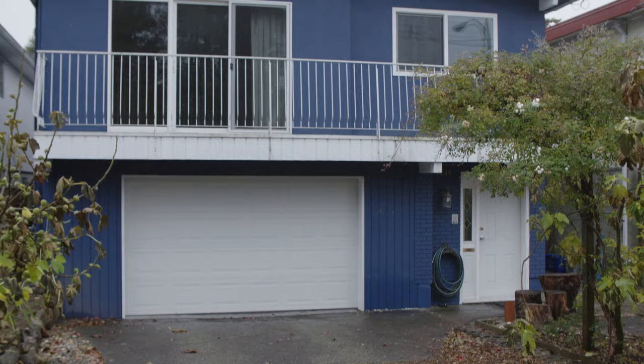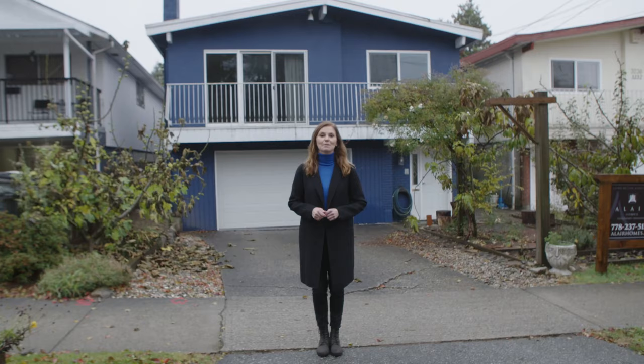Hi, I'm Kristina Matysik and this is Project Allaire. We're in East Vancouver about to start on a major renovation of this Vancouver Special — a housing style that became popular until about the mid-80s. But many of these homes, especially this one, are in need of a major makeover.